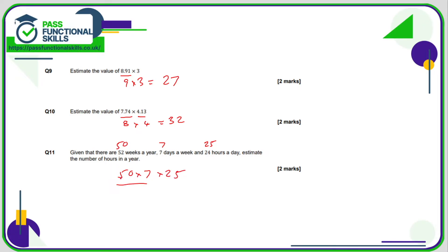Let's focus on this part first. 50 times 7 is the same as 5 times 7 with an extra 0. 5 sevens are 35, so 50 sevens are 350. Now we need to multiply this by 25. 5 times 0 is 0, carry the... 5 times 3 is 15, plus 2 is 17.